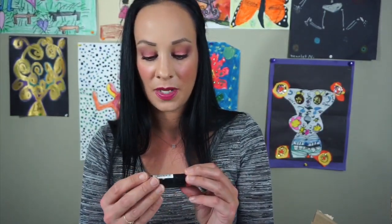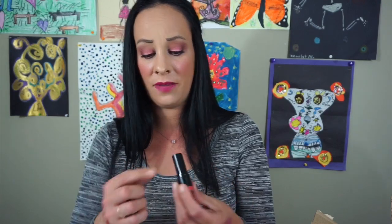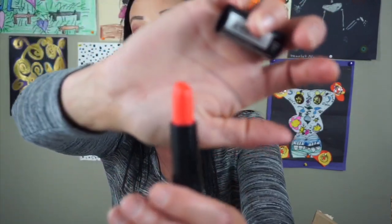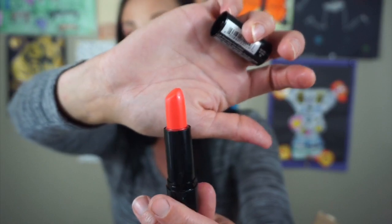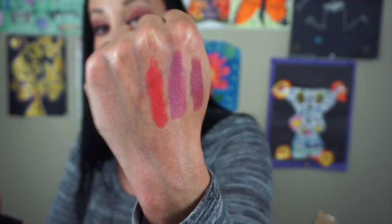This is the NYX Lip Smacking Fun Colors in the color Lapis La Belle — and it is this bright orange. But I'm going to keep this because this is a fun color and I should be wearing more colors like that. But look — it's not as bright as you think it would be. Look how pretty that is though — I would totally wear that. Okay, definitely keeping this.